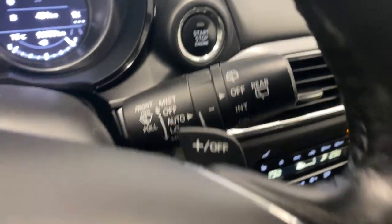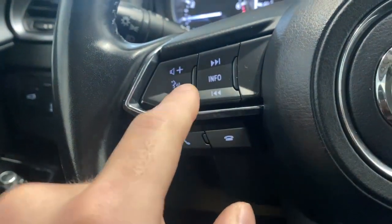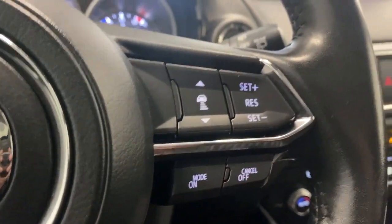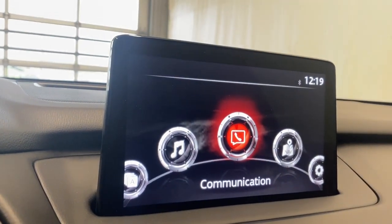We do have our power trunk button and lane departure mitigation. Automatic headlights on the left and auto rain-sensing wipers on the right. Also paddle shifters on the back of each side of the steering wheel, with audio, radio, and Bluetooth controls on the left and adaptive cruise control buttons on the right.